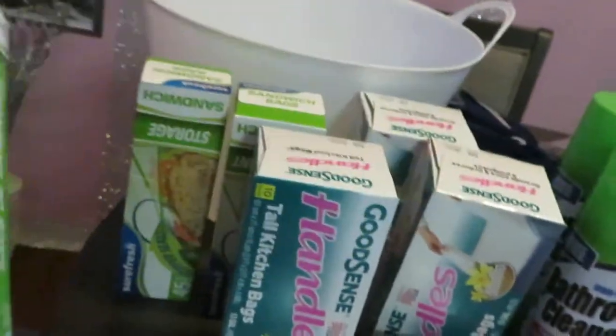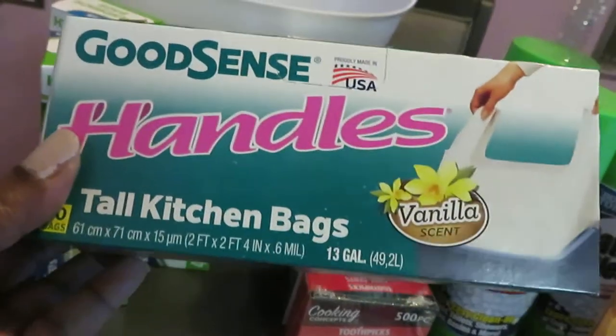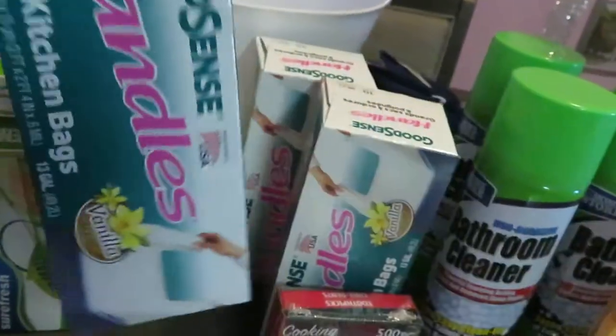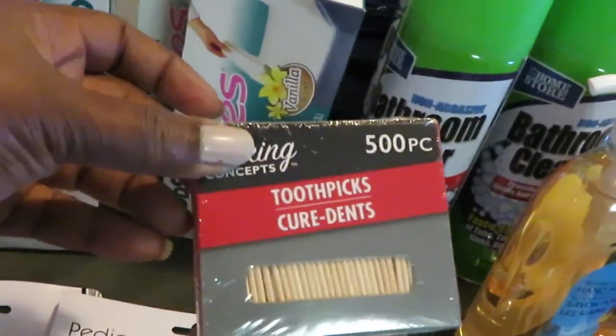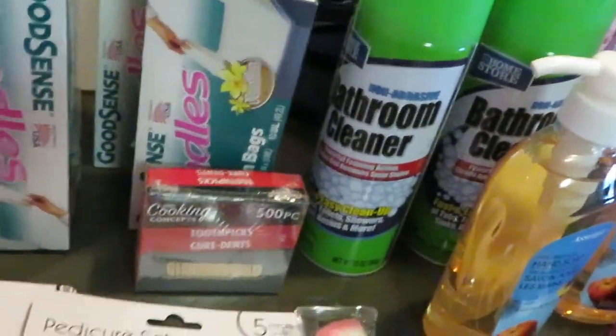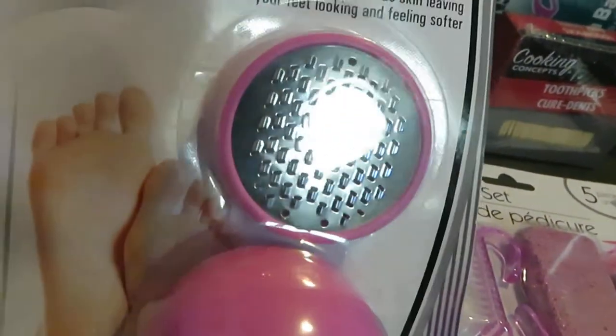I picked up three packs of 45-count garbage bags, and also my favorite — the Good Sense tall kitchen bags in vanilla scent. Sometimes I'll get lavender if they have it. And I grabbed a 500-count box of toothpicks.